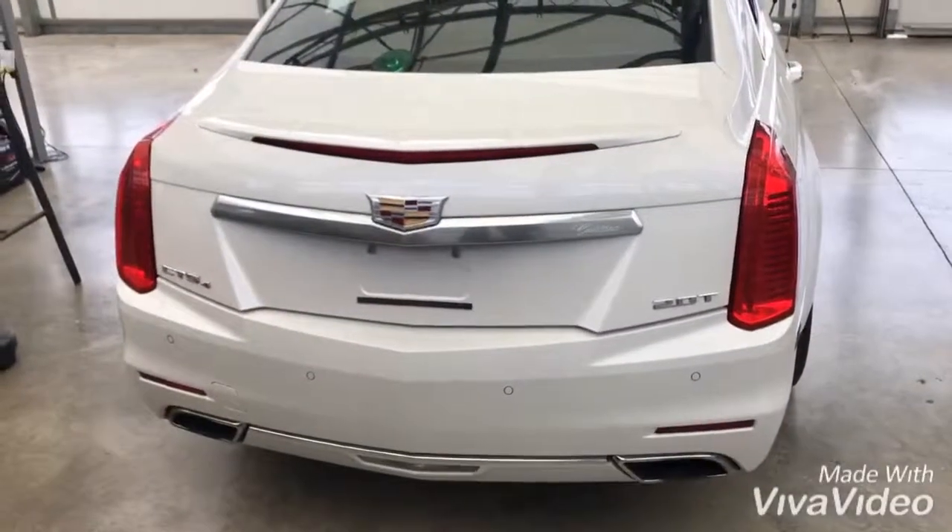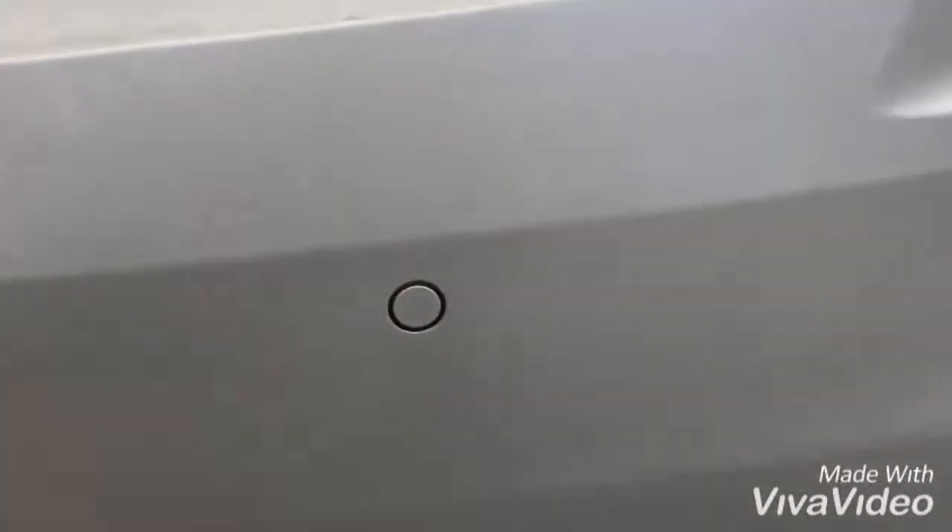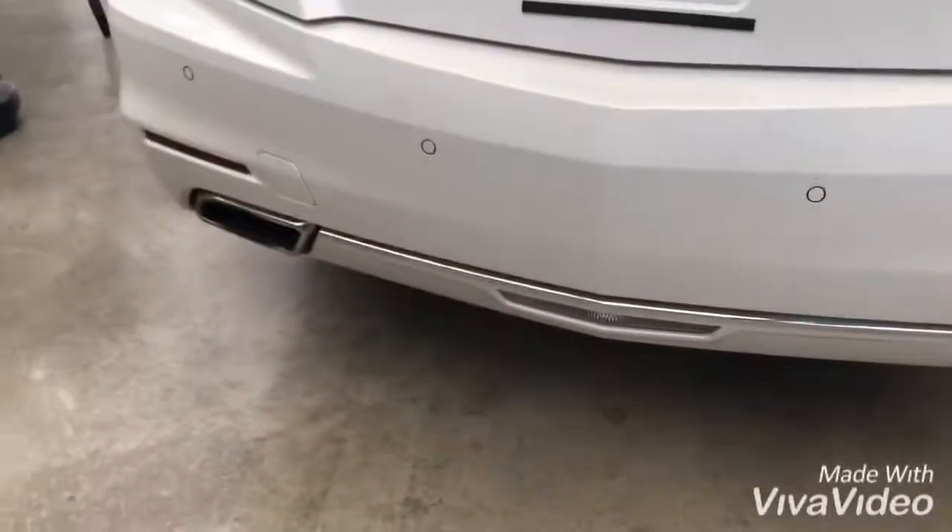The vehicle overall is in fantastic shape. You can see we do have the rear backup camera underneath there, the rear park assist sensors, and dual chrome exhaust.